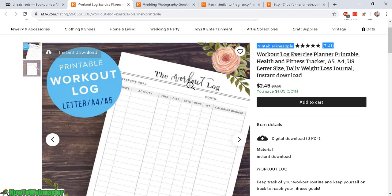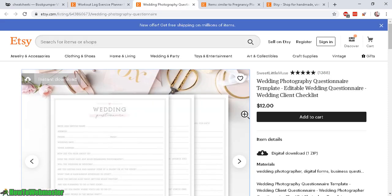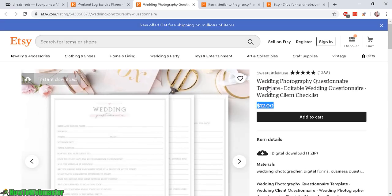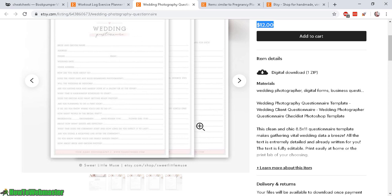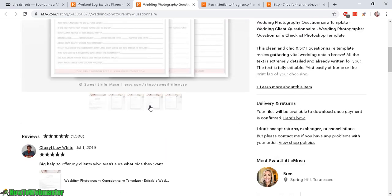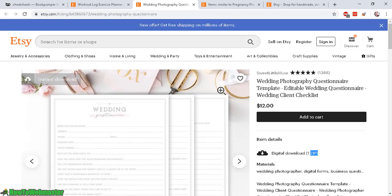Let's check out another example. This is a wedding photography questionnaire — a prime example at $12 for one page or one zip file containing one to three pages. Super easy to do, and this seller already has over 1,300 reviews.